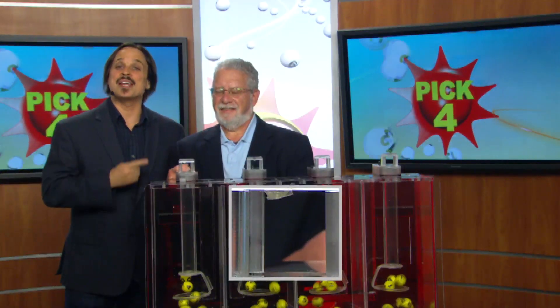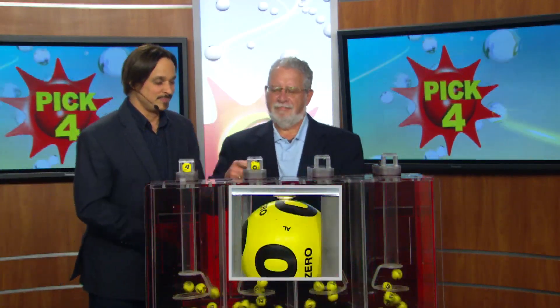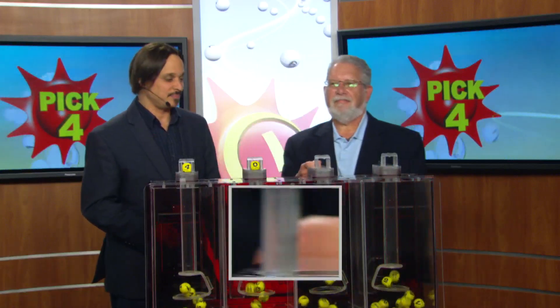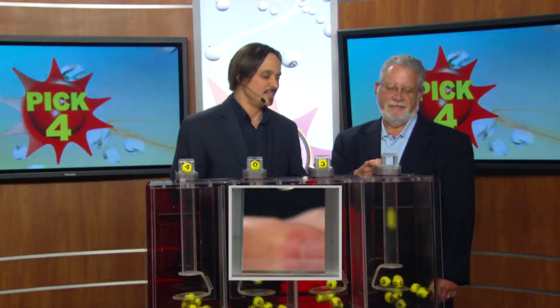Moving over to the Big Four game — it's Bob Diamond pulling your numbers tonight. Four, zero, three, and seven, making tonight's winning Big Four numbers four, zero, three, seven.